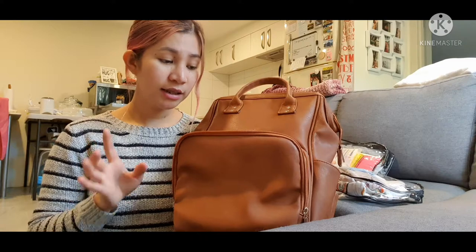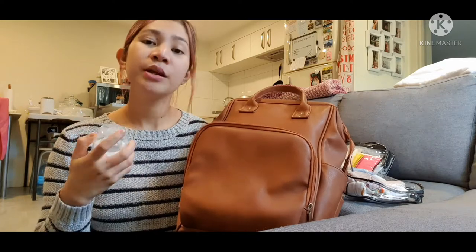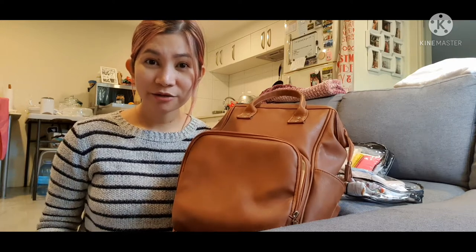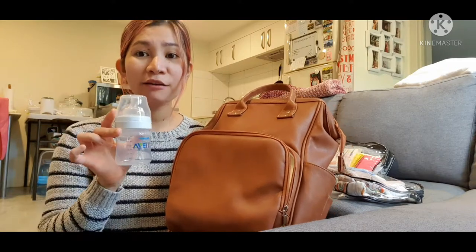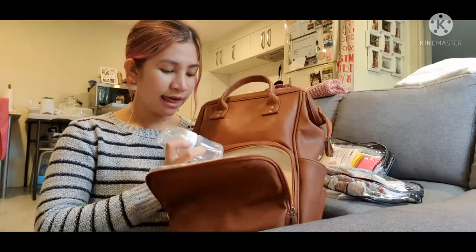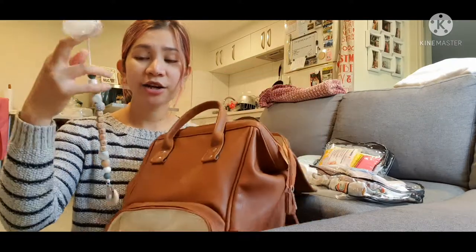The first thing we normally put inside this pocket is the feeding bottle. I usually pump breast milk before we go out, because in case Cassidy becomes hungry on our way or if it's not possible to breastfeed her, we always have one bottle of pumped breast milk stored here.